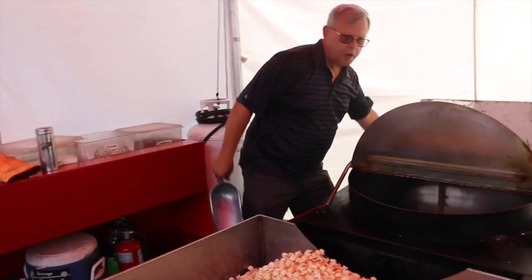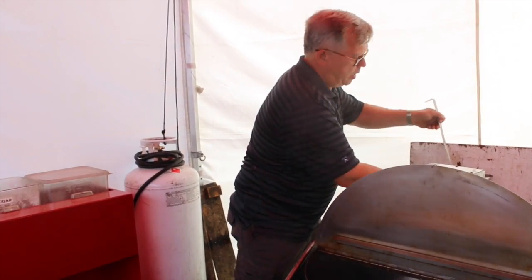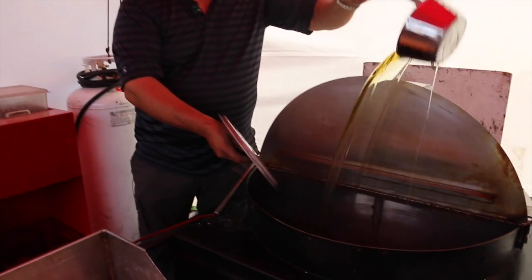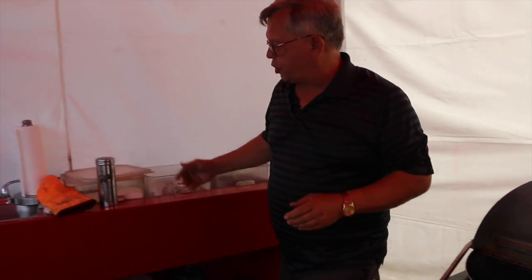Another batch of great tasting kettle corn. What we do different at A and B is we pay close attention to our details of how we make our corn. We use only 100% Alberta canola oil, our popping corn, sugar and salt. It's how we cook it that makes a difference.